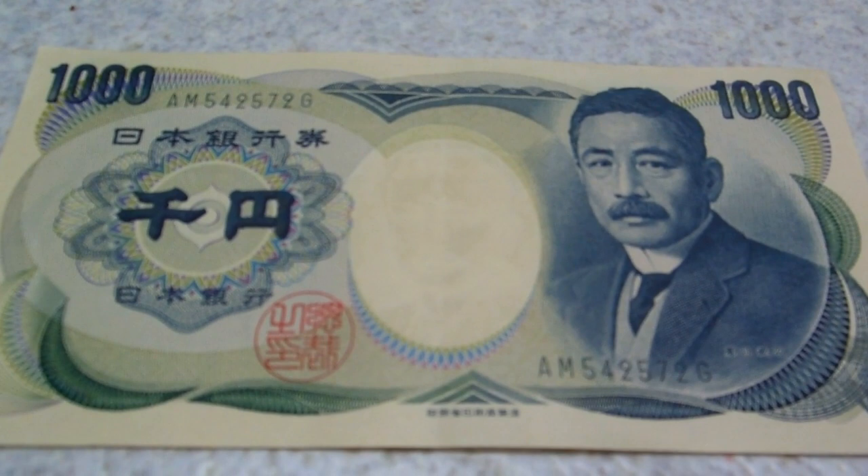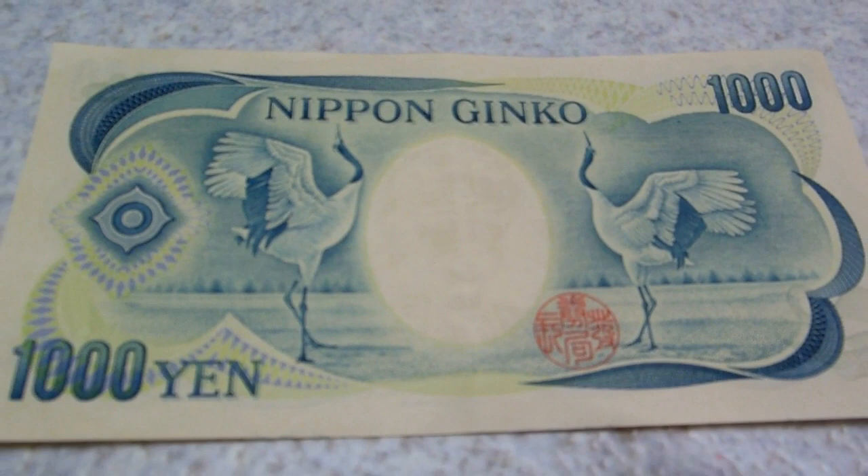However, what was interesting this week was we went to the shop and were handed change, and it was this. So this is the old 1000 yen note. It hasn't been made for 15 years — they stopped making them 15 years ago. But this is almost in perfect condition. It had a little crease down the center, but other than that, perfect — almost like brand new, if not brand new. Just amazing.